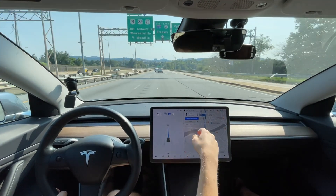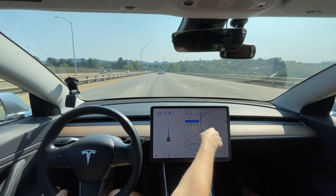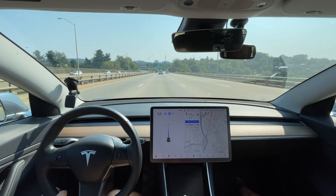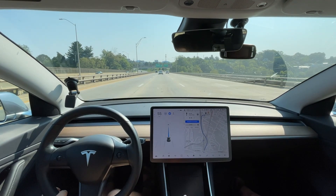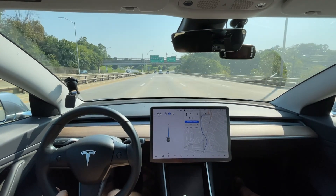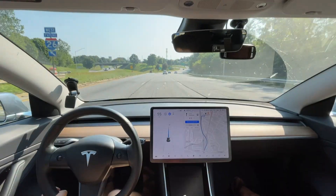I bet this is gonna take this route. I don't like this one — I'd prefer it go on Patton Avenue instead. We'll go this way; I didn't do too well last time going this way, but Patton Avenue does a lot better. We'll see how it handles it this time with version 10.